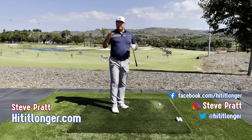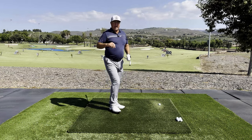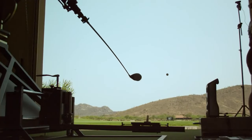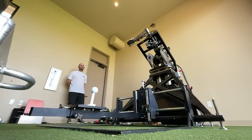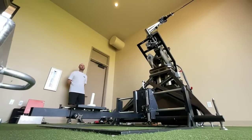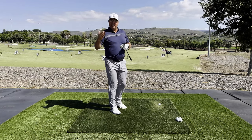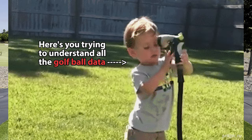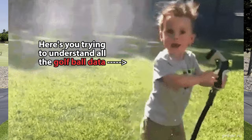MyGolfSpy does extensive ball testing with robots about every two years. It's very painstaking — they do thousands of shots, carefully calibrated and scientifically analyzed, covering about 40 or 50 different golf balls. They share their interpretation and the full database on their website, but for the average golfer this turns into a veritable fire hose of information that becomes overwhelming. I did the work for you and boiled it down.